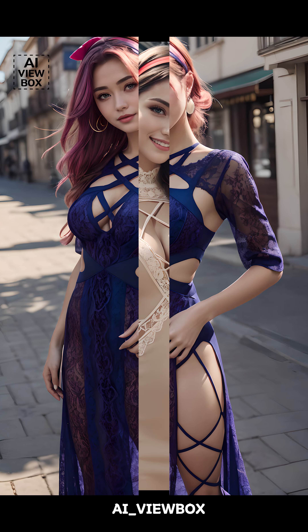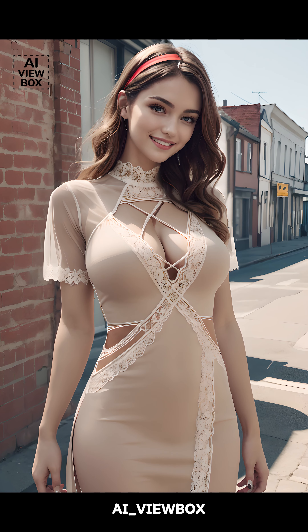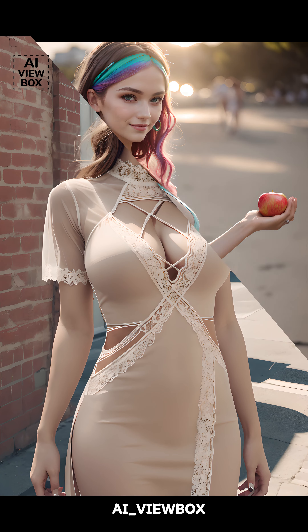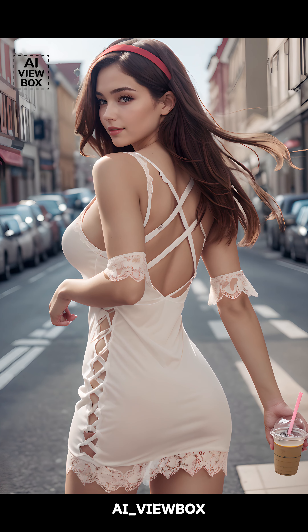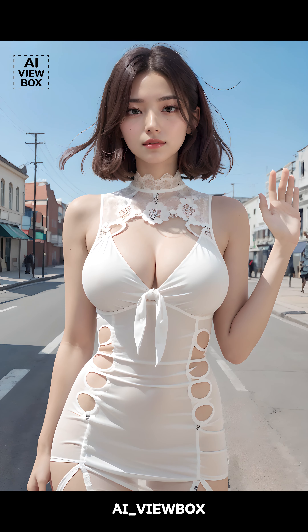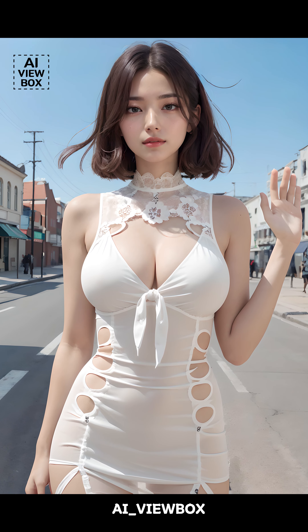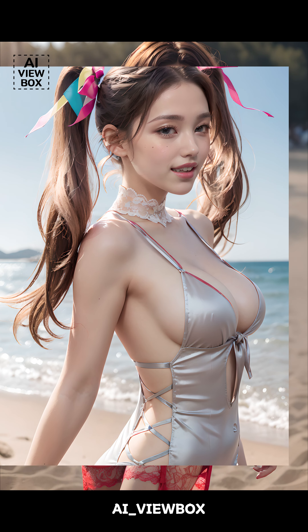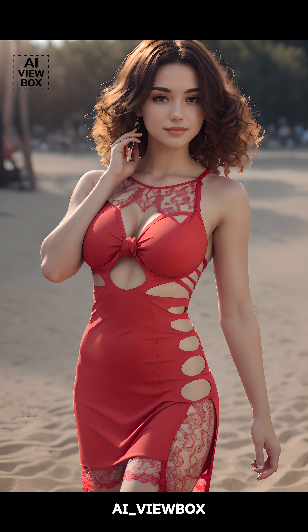Cutout dresses are particularly popular during the summer months, and for good reason. The strategic cutouts not only add a fashionable edge, but also provide much-needed ventilation, keeping you cool in the heat. The lightweight fabrics commonly used for cutout dresses, such as cotton, linen, and lightweight knits, further enhance their suitability for warmer weather. Whether you're heading to a beach party, a summer wedding, or just a casual day out, a cutout dress can be the perfect choice to stay stylish and comfortable. The breezy design and chic appearance make it a go-to summer staple.